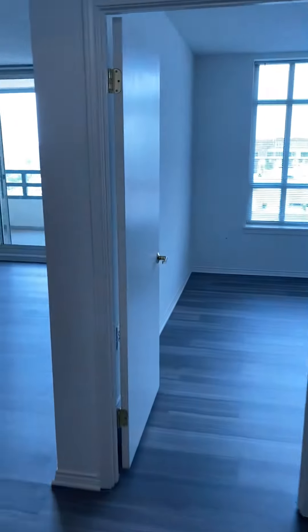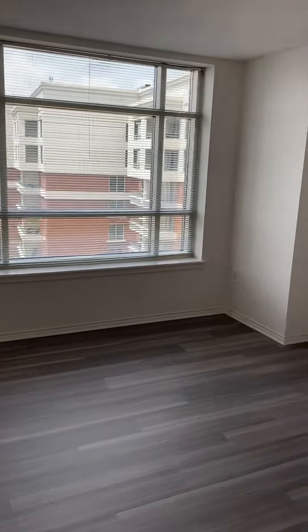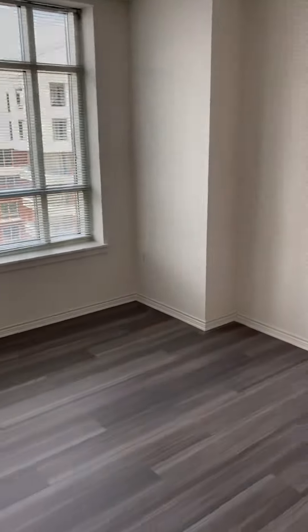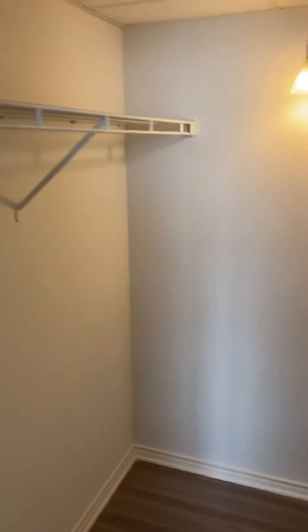Across the hall is the bedroom and the standard walk-in closet.